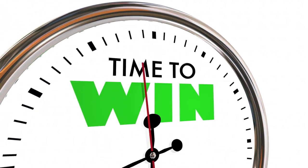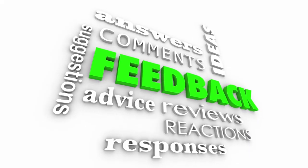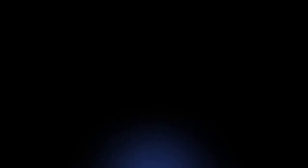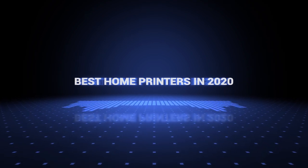Also, if you want a chance to win one of the home printers in the video, just subscribe, don't forget to hit the notification bell, and leave a comment with a hidden word in the video. Once we reach 1000 likes, we will pick a winner and notify him. So without further ado, this is our pick of the best home printers on the market right now.